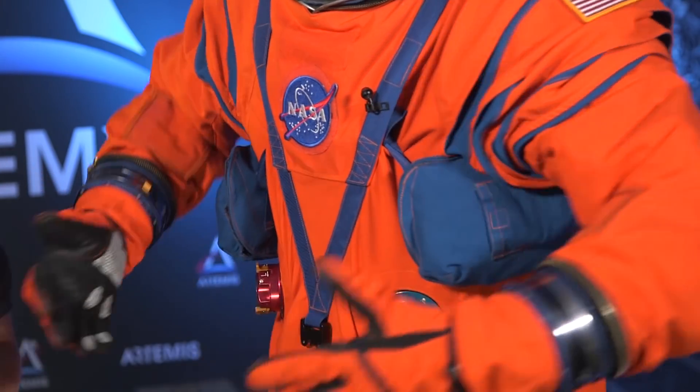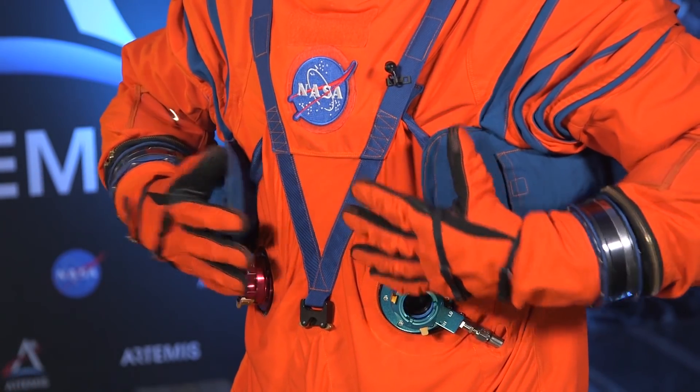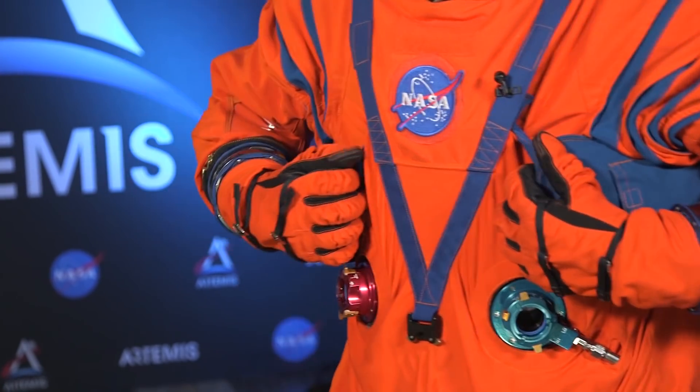Hey, is that a space fanny pack under your arm? This is actually my life preserver unit in case I had to jump out of Orion into the water. I can pull these tabs and deploy it. So everything about this spacesuit really is built for survival.